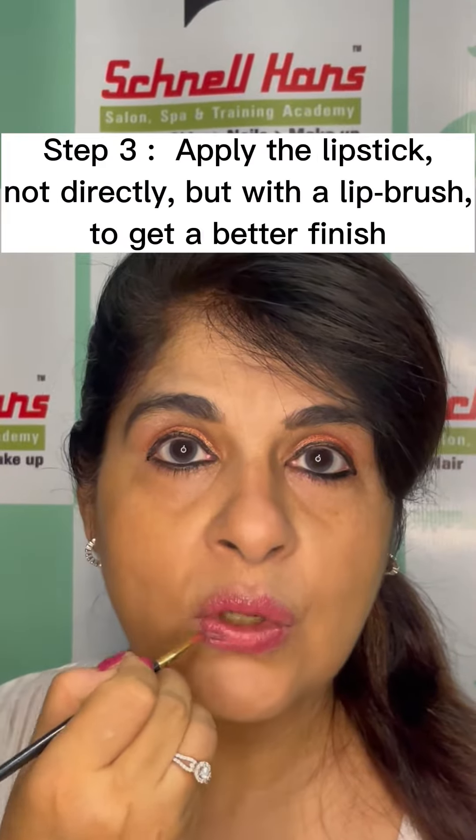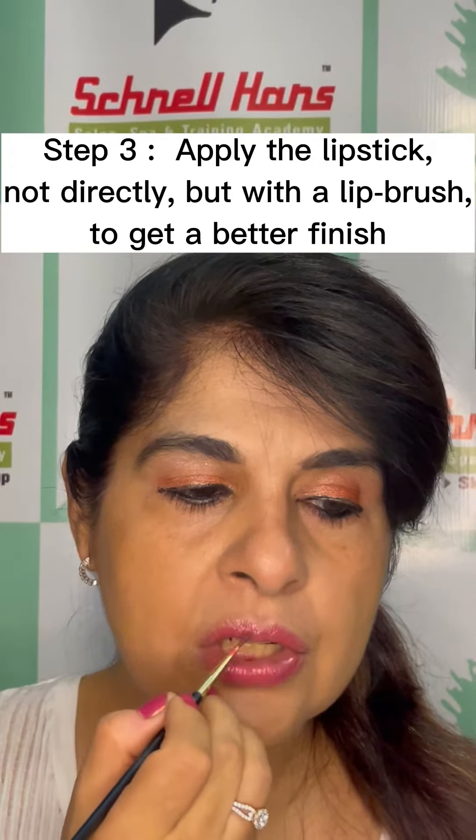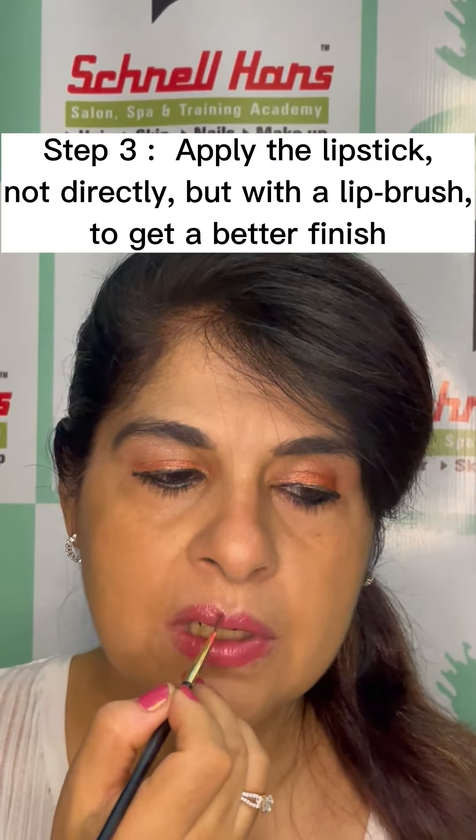Now take the lipstick of your choice on a lip brush and just fill in your lips. This gives you a better shape on your lips than using the lipstick tube directly.